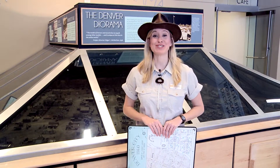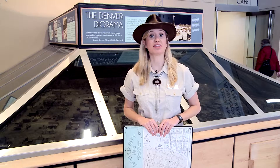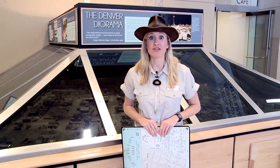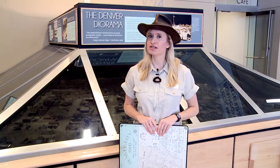I pop down here to the History Colorado Center lobby to check out the Denver Diorama, which was built in the 1930s but reflects how Denver looked in the 1860s. Just like Denver has changed over time, so has the Denver Mint building. When you visit the Mint today, it might be hard to see parts of the original 1904 building.